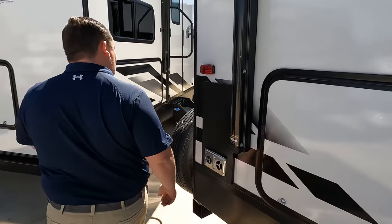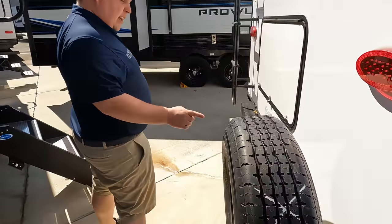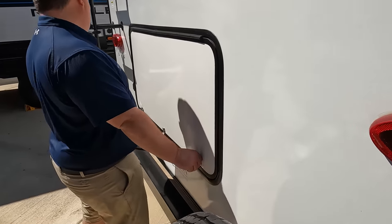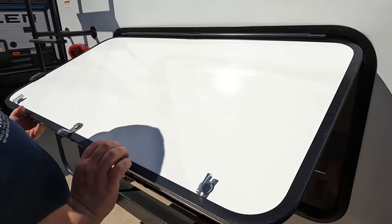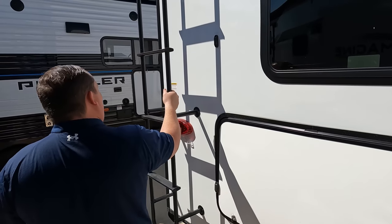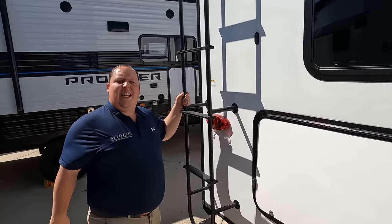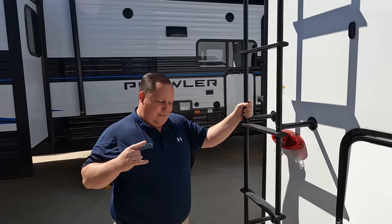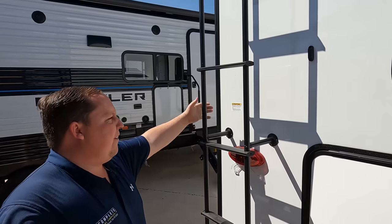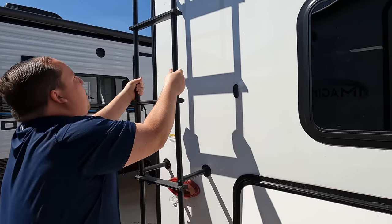Coming around the back, we do have a nice bumper for your stinky slinky, a spare tire carrier. And check this out — nice storage back here, very good amount of storage. It does have a ladder to get up on the roof — ladder capacity 300 pounds. Also prep for a backup camera. Let's go up there and take a look.